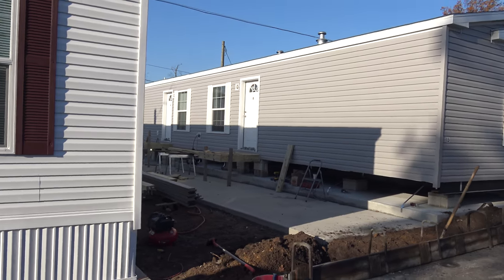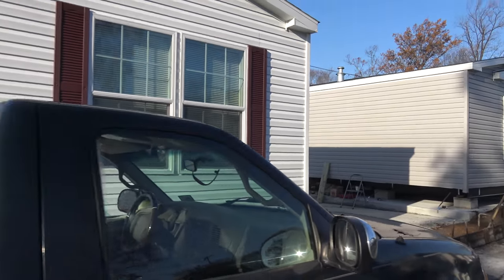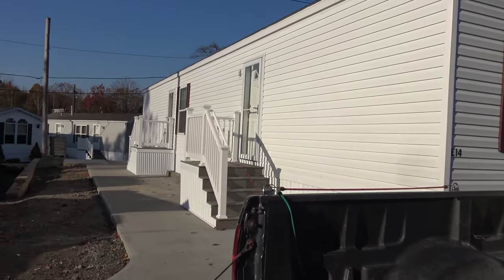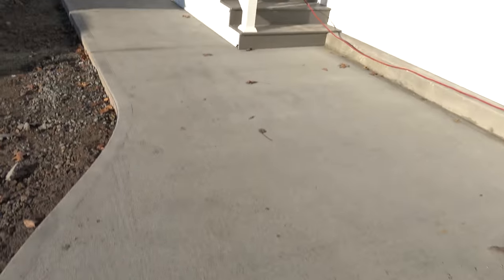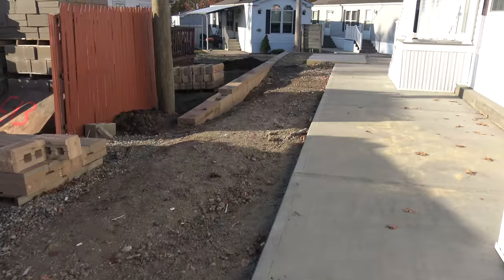So there you have it — day by day improvements. We still have to get the gutters and the storm doors. Here are the custom steps Mike made for this house — isn't that pretty? And they did the paving work, pavers meeting up to the curb. There'll be grass here and we'll put the fence back up.